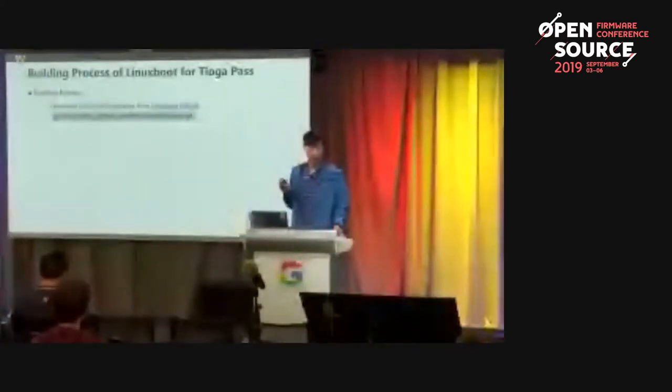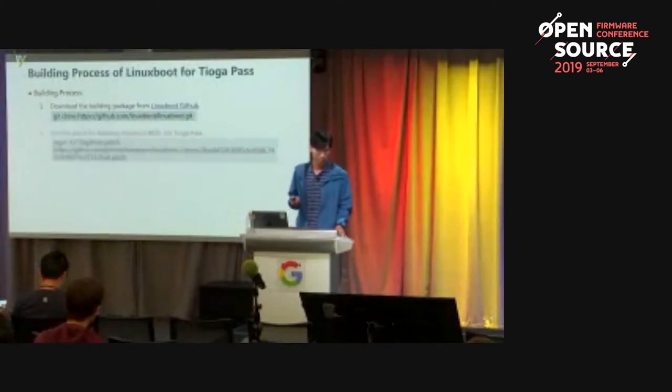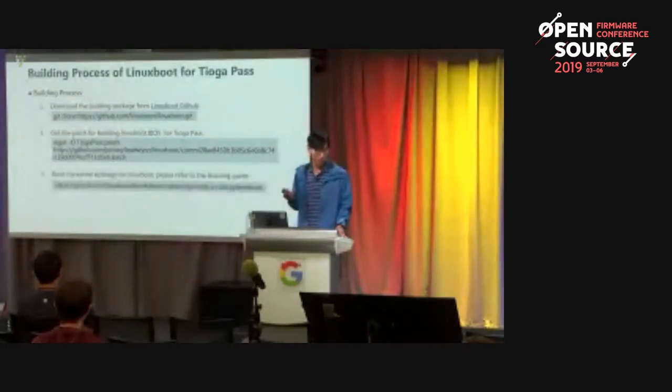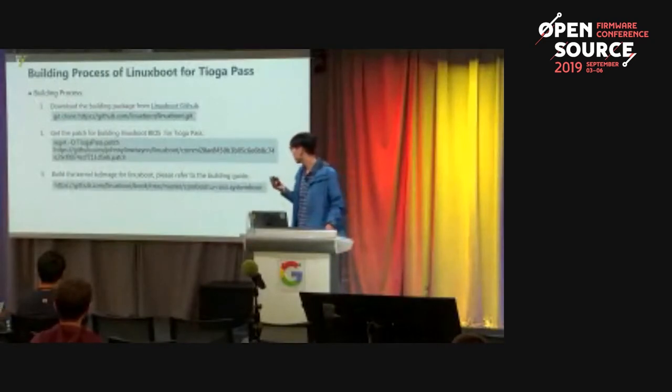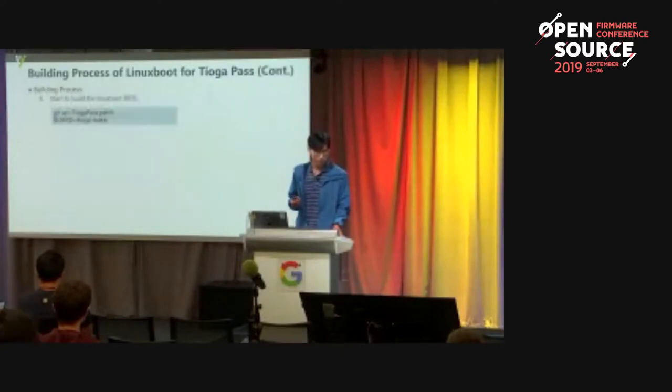Here's how to build LinuxBoot for Tiago Pass. First, download the build package. Second, get the patch for building LinuxBoot for Tiago Pass — I'll talk about this patch later. Third, build the coreboot image for LinuxBoot; refer to the building guide. Fourth, place the UEFI BIOS of Tiago Pass and base image into the build package. Fifth, start building the LinuxBoot BIOS, and you can get the LinuxBoot BIOS at the specified path.